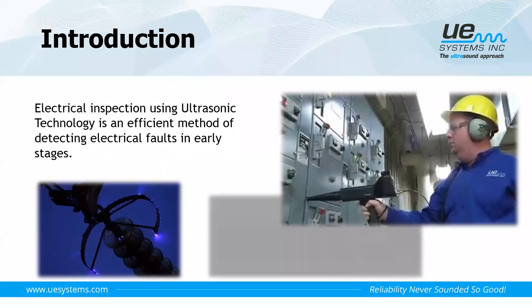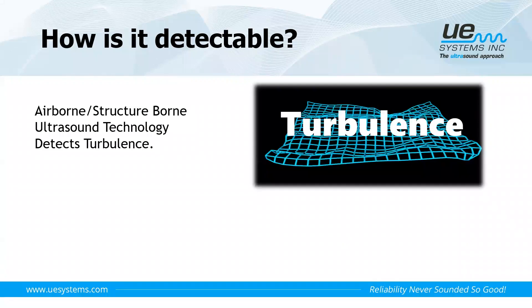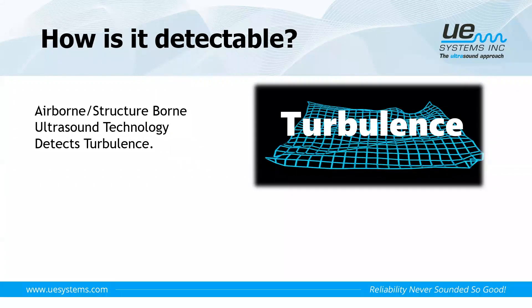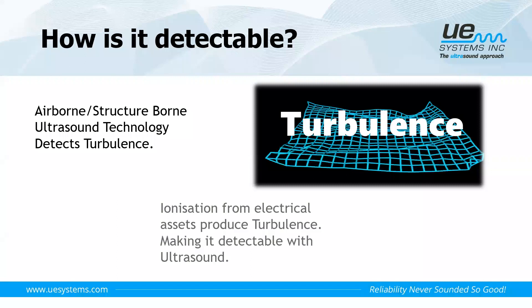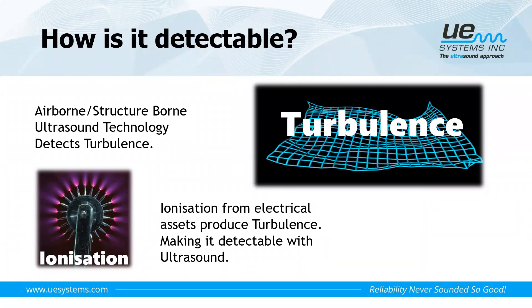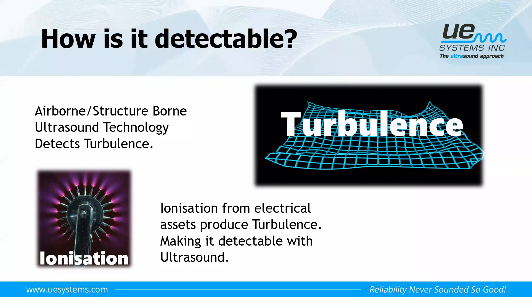When it comes to electrical inspections, using ultrasound technology is an efficient method for detecting electrical faults in their early stages. Airborne and structure-borne ultrasound technology detects turbulent flow. Electrical discharges or ionization from our electrical assets produce turbulence in the surrounding air, and that turbulence generates ultrasound — making it detectable with an ultrasound device. We can inspect electrical subsystems using an airborne approach centered at 40 kHz, and also a contact approach at 20 kHz.